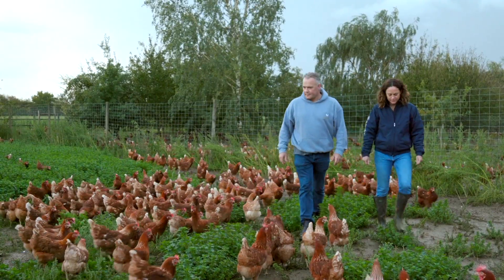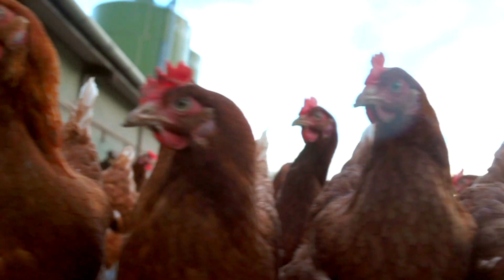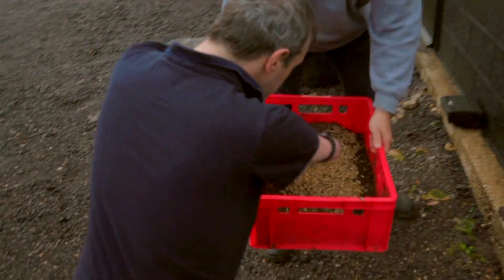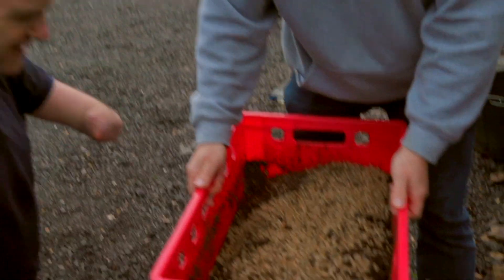Don't worry, these are for the hens. Winner, winner, chicken's dinner. Oh my god, there's millions of them in here. You don't need to stick your hand in. I don't need to touch it. I don't want to touch it any more than you do. I really don't want to touch it.